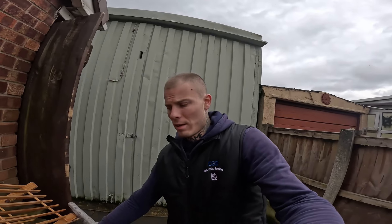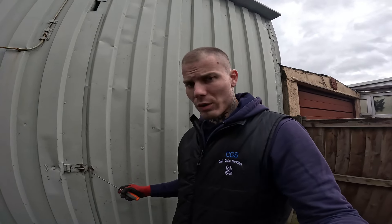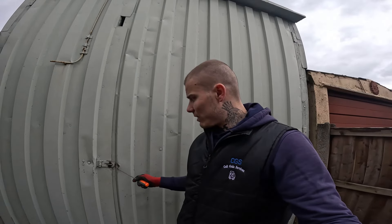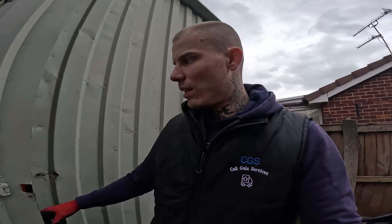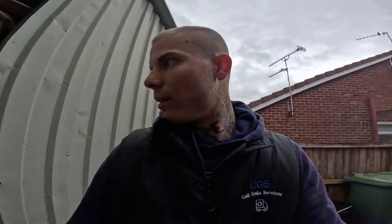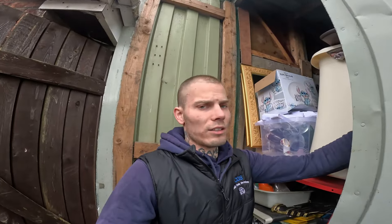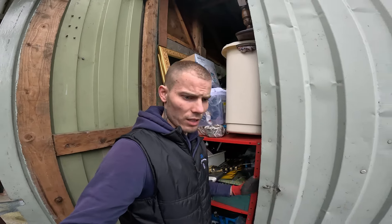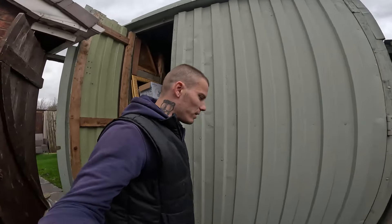Hello guys, welcome to my channel. Once again I'm going to show you what's in my garage, and believe me or not, things are getting worse and worse. I've had so many house clearances lately that I was overwhelmed with the amount of items coming in. I've sold loads of furniture and items at car boots, but I'm still in an uncomfortable situation. My eBay sales are going over the roof, but I don't have a working space, so today I'm going to work on my garage and empty as many things as I can.